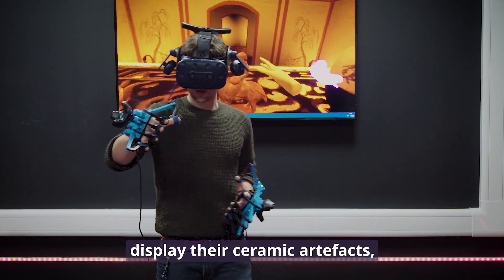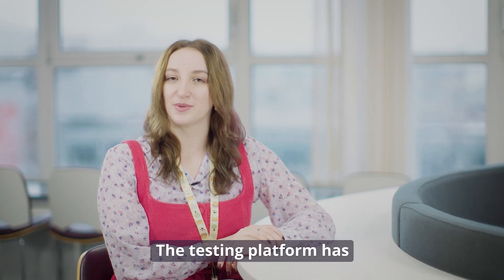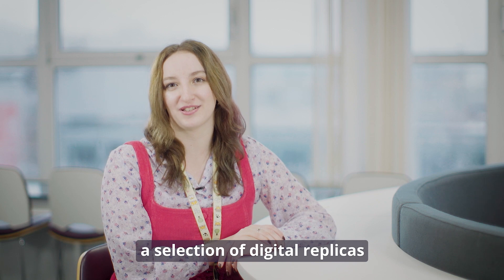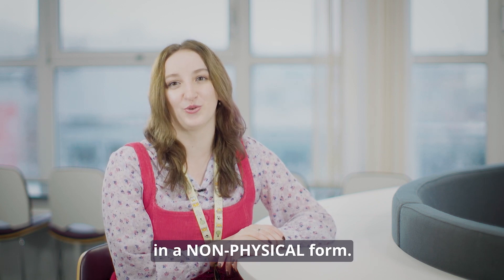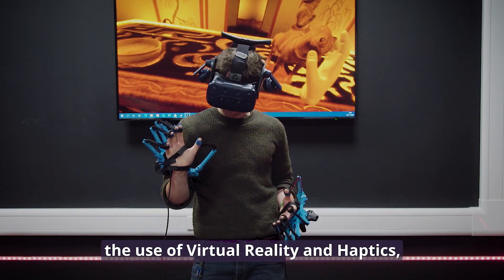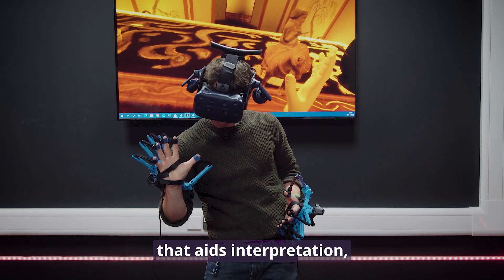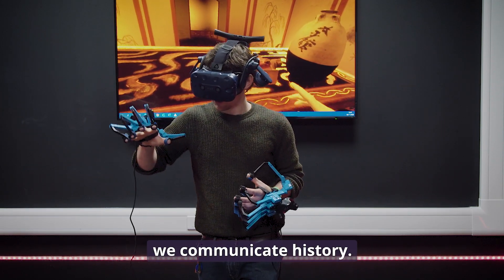The way museums and exhibitions display their ceramic artefacts is limited by their physicality. The testing platform has a selection of digital replicas from the Thornell Collection, which has a need to be displayed in a non-physical form. This project proposes the use of virtual reality and haptics to offer new experiences that aids interpretation, increases viewer engagement and reinvents the way we communicate history.